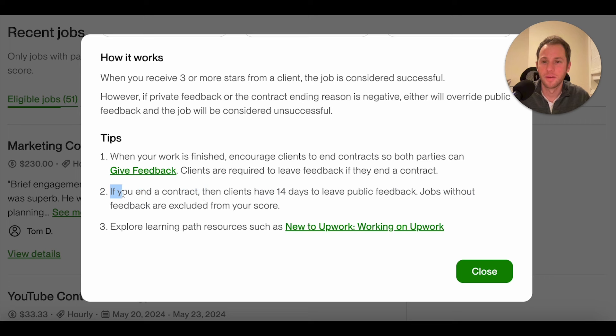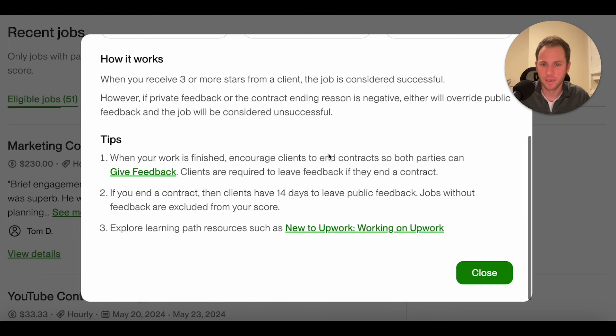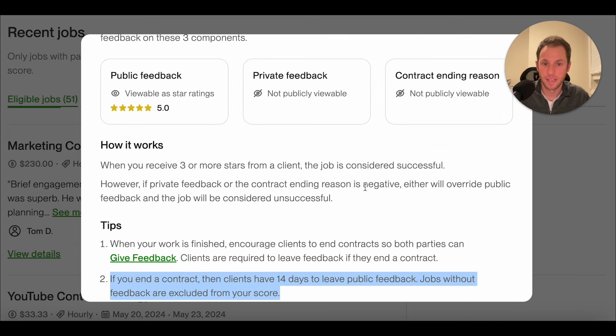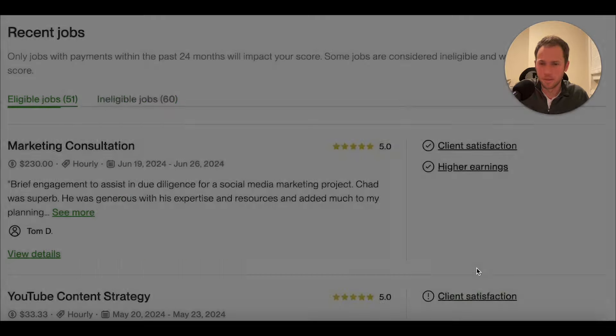Jobs without feedback are excluded from your score. If you end a contract, clients have 14 days to leave public feedback. But there's ambiguity: what if a client leaves no public feedback but does leave negative private feedback — is that excluded from your score because there's no public feedback? Then again, they also say negative private feedback overrides whatever public feedback is. I need to get some clarity from Upwork on that.